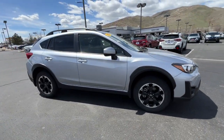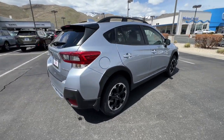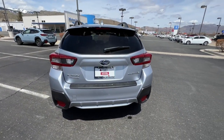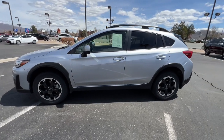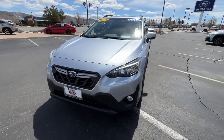Picture yourself in the 2023 Subaru Crosstrek. This vehicle is an outstanding buy, with fewer than 15,000 miles on the odometer. Come along for a tour of this safe and connected Subaru Crosstrek. This all-wheel drive compact crossover gives you the advantages of an SUV, but drives like a comfortable sedan.